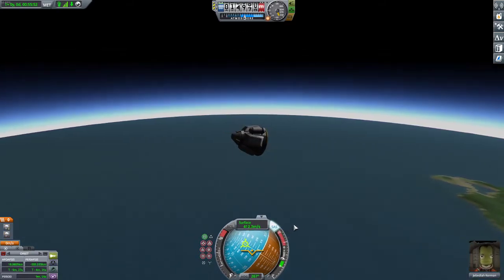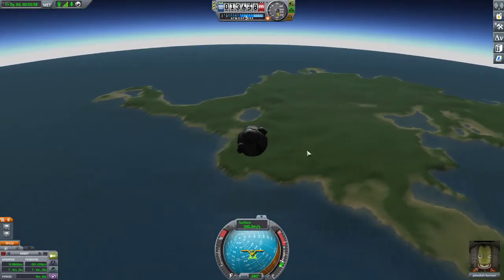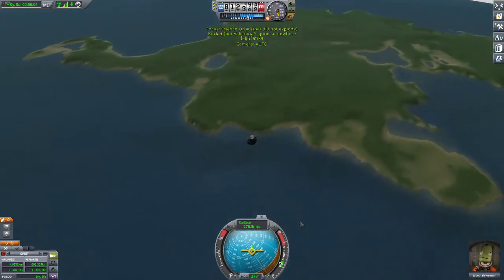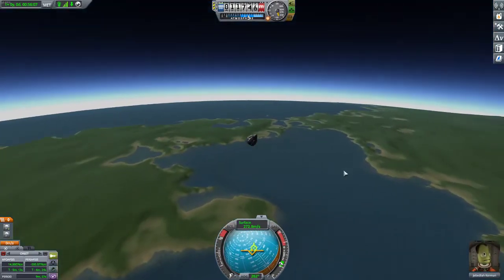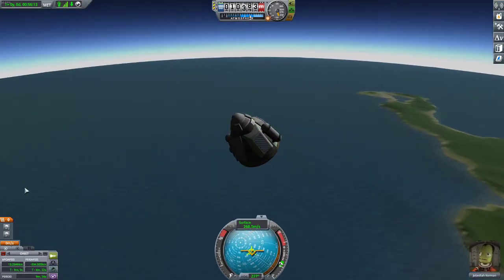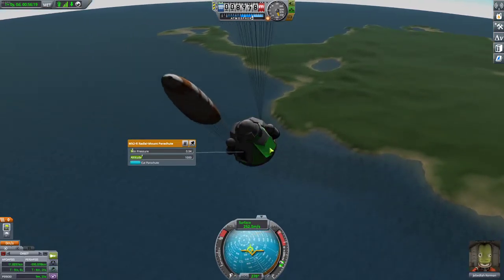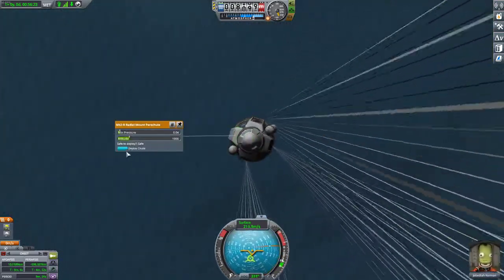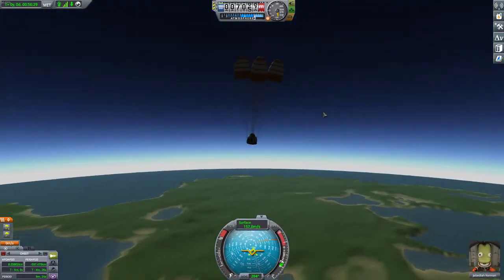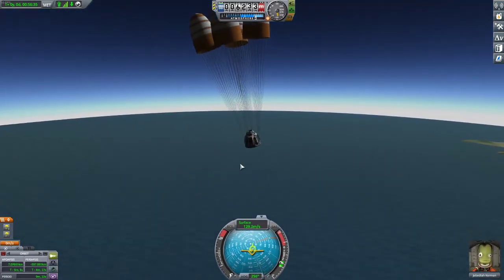I'm going to turn off the stability system and let the thing fly by itself. We're going to splash into the sea — at least when Jebediah gets out he won't have far to swim to shore. I'm going to deploy the chutes — deploy them all. There we go. There's no way we can splash down too hard — we've got five parachutes: four small ones and one huge one attached to our little command pod.